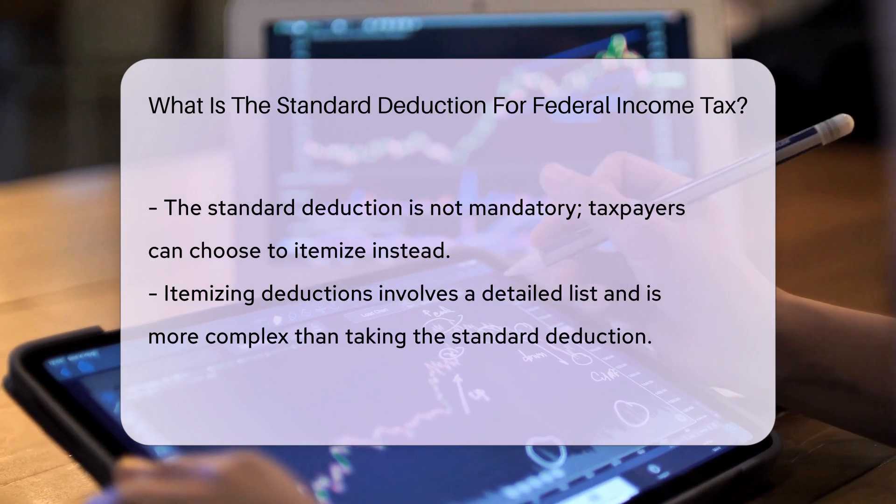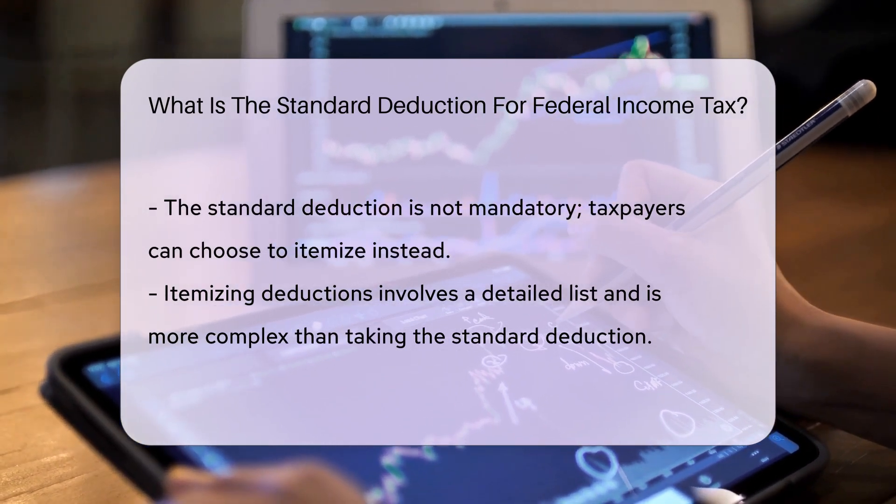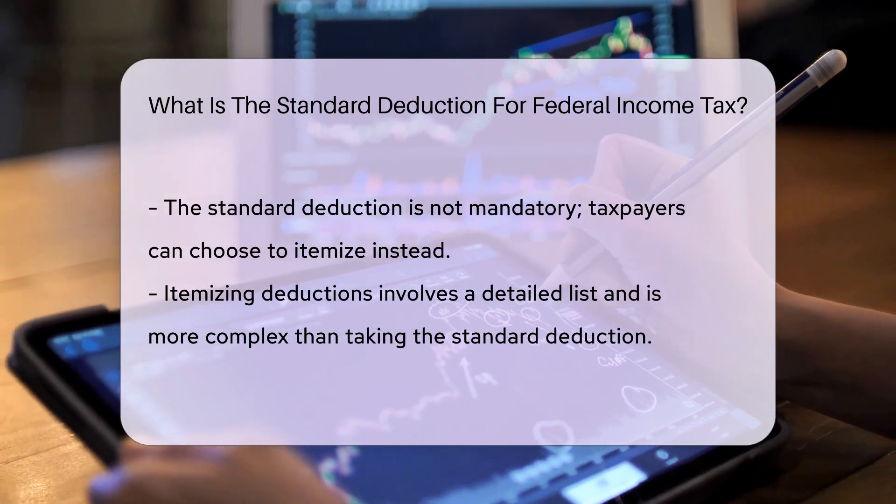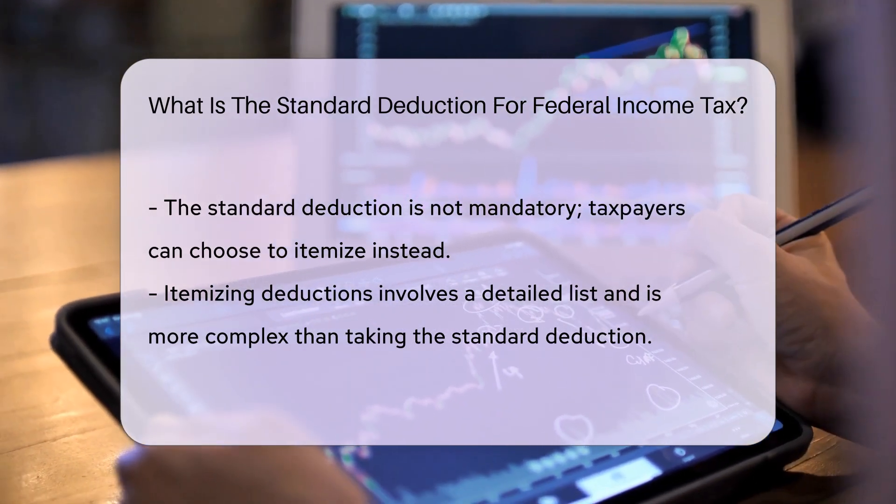And there's more good news for those age 65 or over, or blind — an extra amount is added to their standard deduction. It's like a bonus level in a game, just for reaching a certain age or facing a challenge.